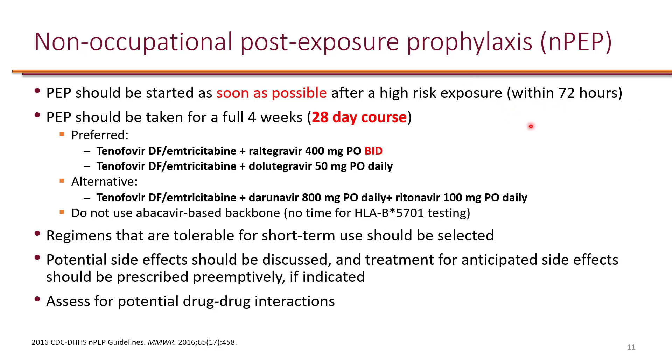Because this is post-exposure, the virus could potentially be inside the patient's body. Therefore, as opposed to pre-exposure prophylaxis which was just the backbone, post-exposure prophylaxis includes the full treatment. You need the backbone — typically tenofovir disoproxyl fumarate/emtricitabine — plus a third agent, which is either raltegravir or dolutegravir.